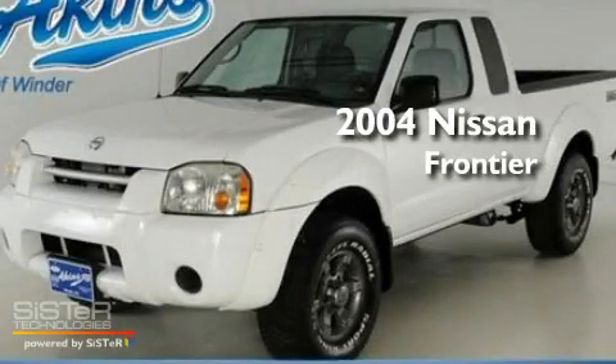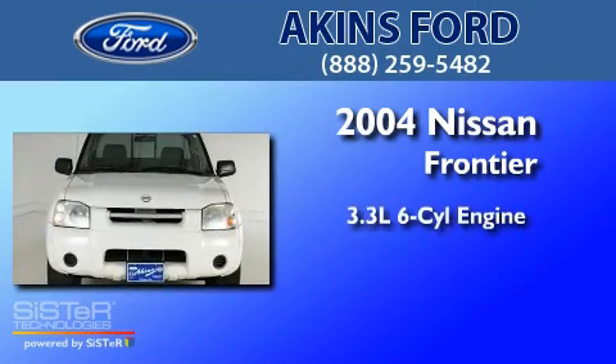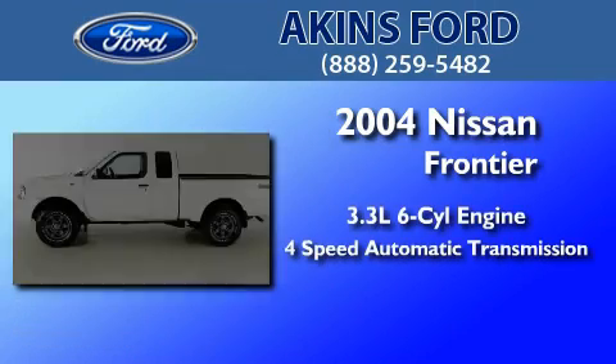This is a 2004 Nissan Frontier. It has a 3.3-liter, six-cylinder engine and a four-speed automatic transmission.